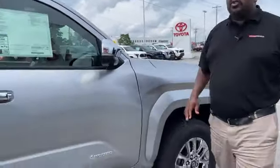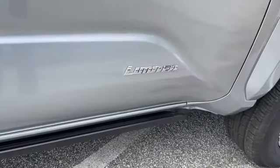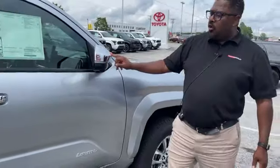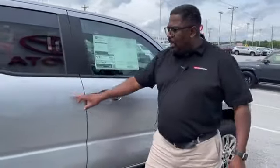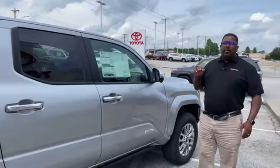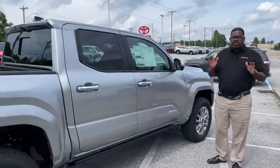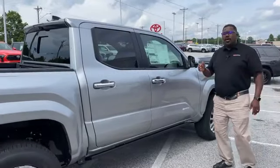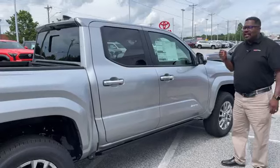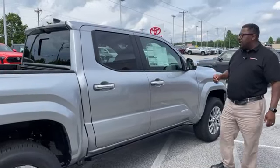So this is the limited trim level — limited being the top of the line that we've got here. You're going to notice a lot of chrome on the limited. The mirror backs are chrome, as are the door handles. Now this vehicle has panoramic view monitoring, which means instead of just one backup camera — standard on all Tacomas — we also have a front-facing camera and two cameras on the sides, so you can see all the way around the vehicle.